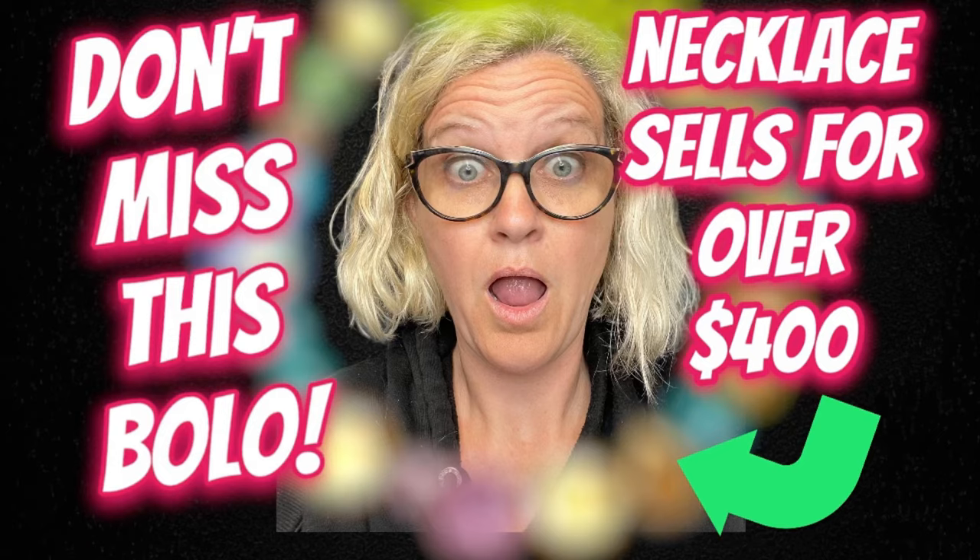Does that even look like big money to you? Oh my goodness. Hey, Bolo Buddies. Thanks for watching.